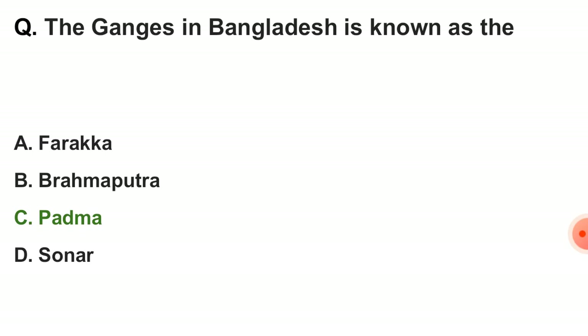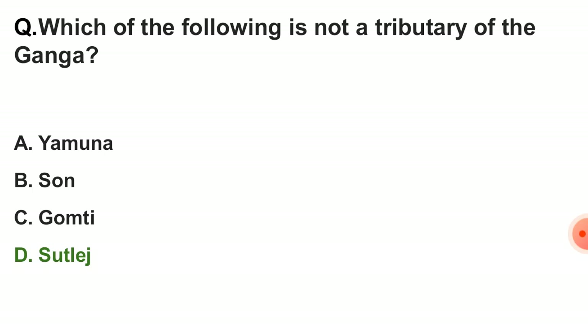Next question: the Ganga in Bangladesh is known as — the correct answer is Padma. Next question: which of the following is not a tributary of the Ganga? The correct answer is option D — Sutlej.